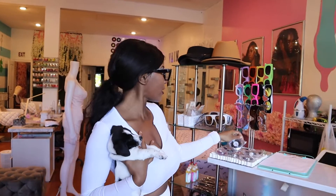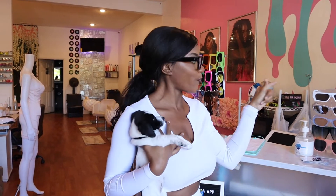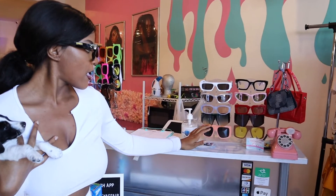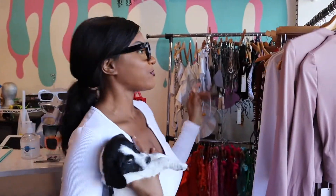This is our checkout area. We got the glasses, we got some cute little lashes right here on the display. We got these glasses that I'm wearing — we got them right here. We got a little hand sanitizer, our signing sheets, also some business cards, and some cute little small purses.